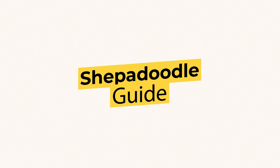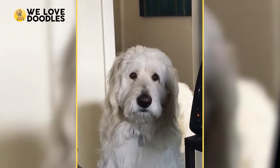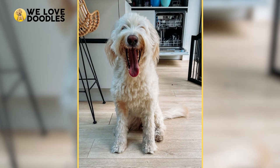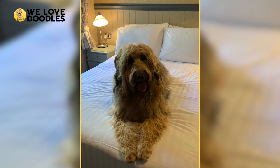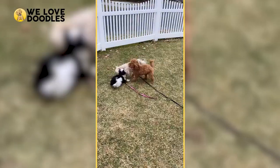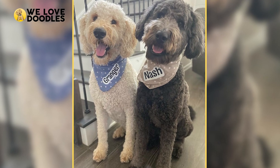Shepadoodle Guide. The Shepadoodle is a trending doodle on the rise, and many doodle owners are looking to pick up the dog along with other variants on the classic doodle breeds, such as Husky Poo, Golden Mountain Doodle, and more as they start to pop up around the United States.